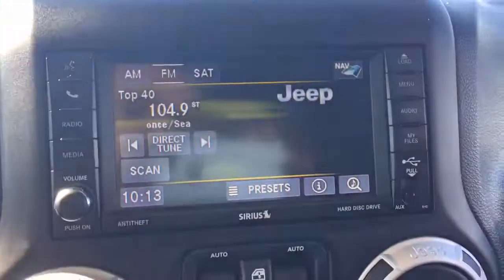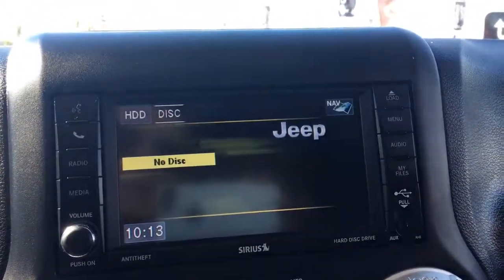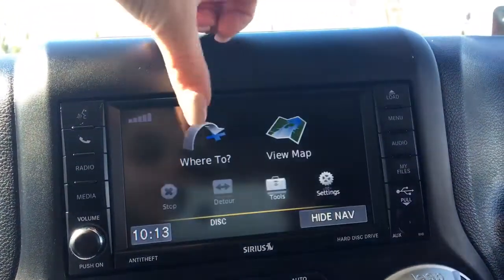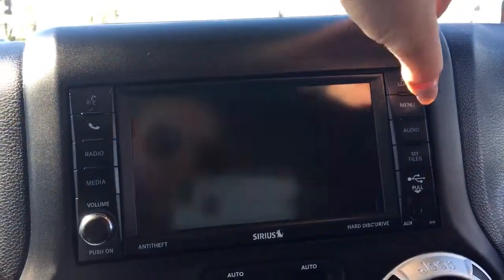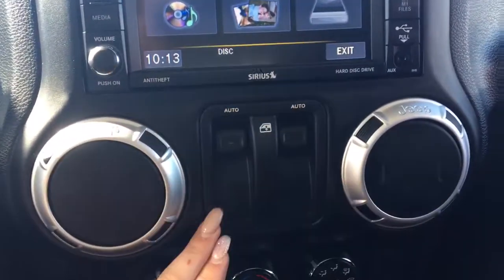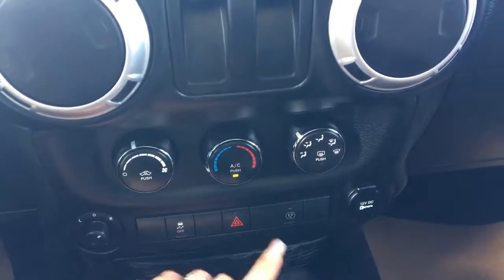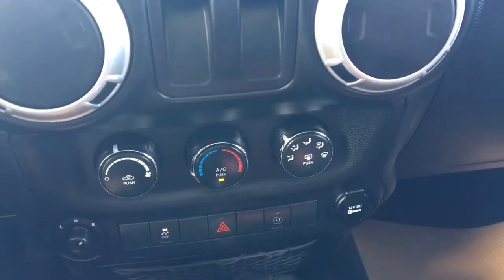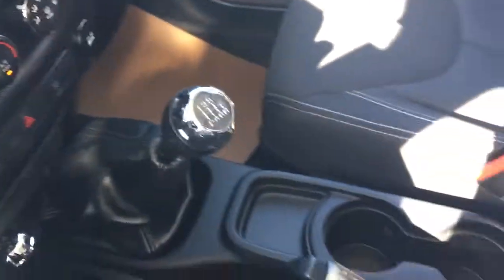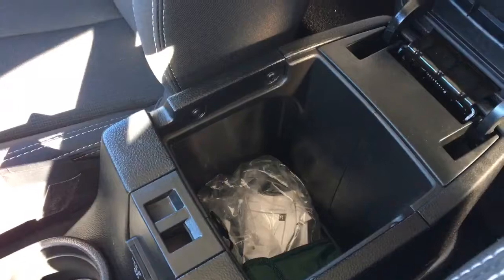Going into the middle here, you have your voice recognition, Bluetooth, your radio with AM/FM satellite, media options, CD player, very handy navigation, menu, audio, my files, USB and auxiliary, power front windows, climate control options, adjustable mirrors, traction control, hazard lights, and a 115-volt power outlet which you can turn on and off as you wish, a 12-volt plug-in, your six-speed manual, your hand brake, and two cup holders.